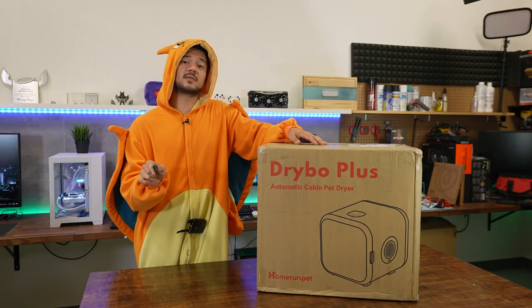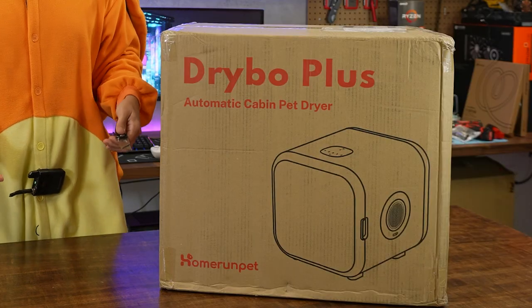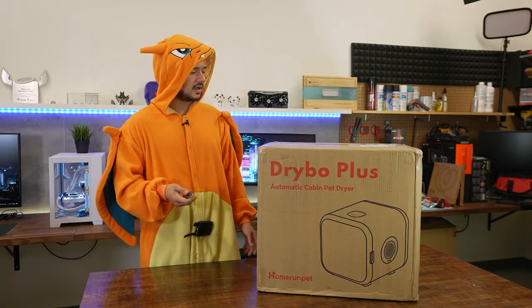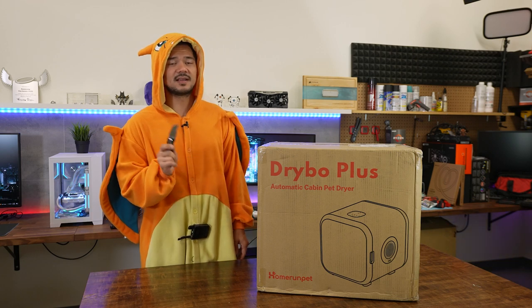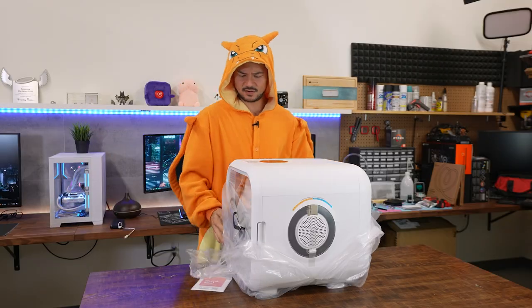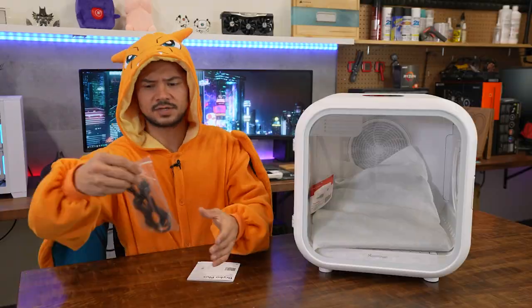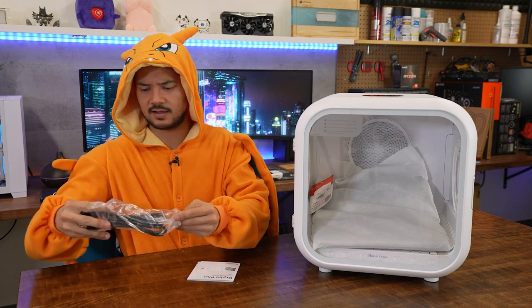We started with the smallest product, so it only seems fitting that we end with the largest one. This is the Drybow automatic cabin pet dryer. It's a way to dry your pet quickly and conveniently after they've had a bath or gotten wet. I'm not going to be testing this on my cats because if I try to get them wet I will no longer have a face. This looks like a torture chamber for animals. This is from Home Run Pet.